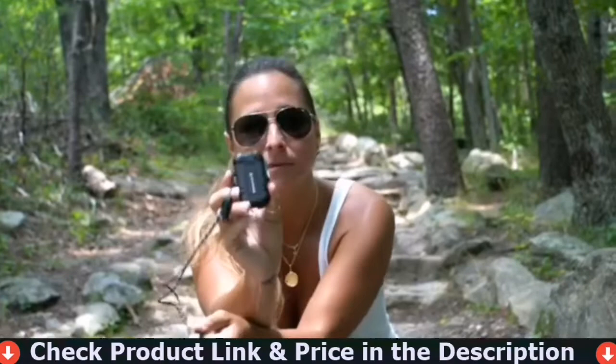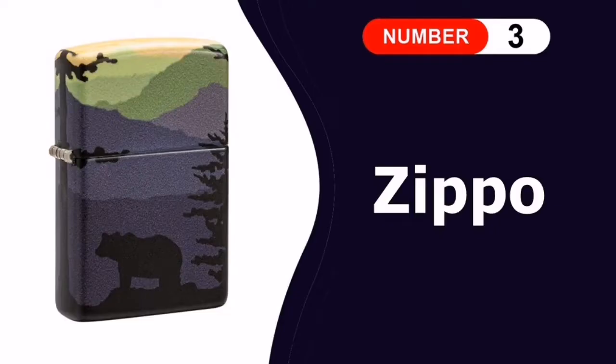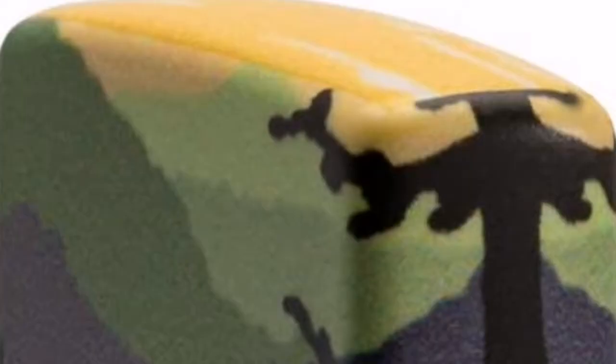It comes in four different colors: orange, chartreuse, black, and camel brown. That is the Extremus outdoor lighter — definitely check it out.